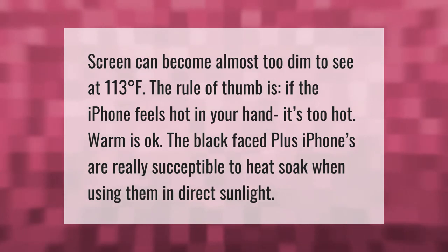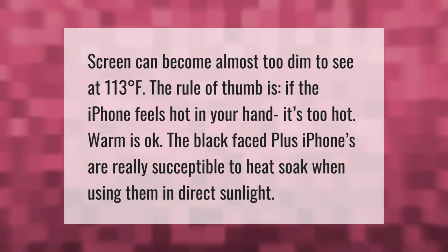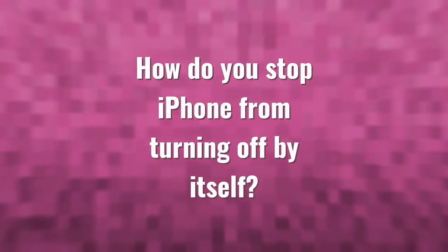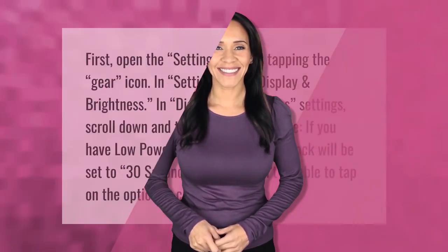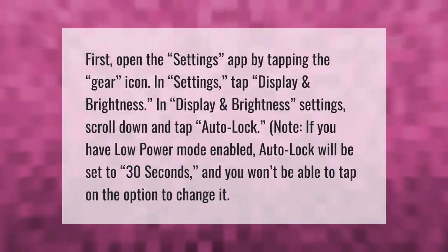First, open the Settings app by tapping the gear icon. In Settings, tap Display and Brightness. In Display and Brightness settings, scroll down and tap Auto Lock.